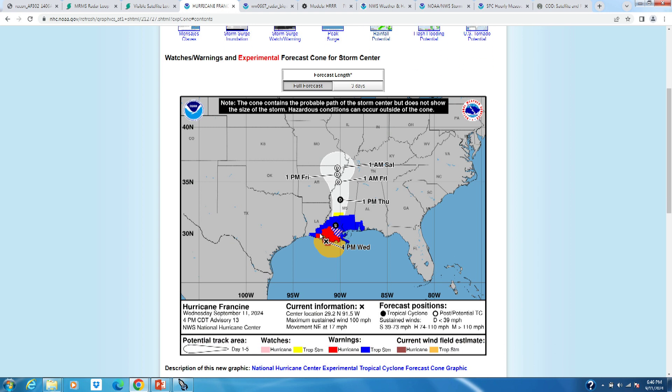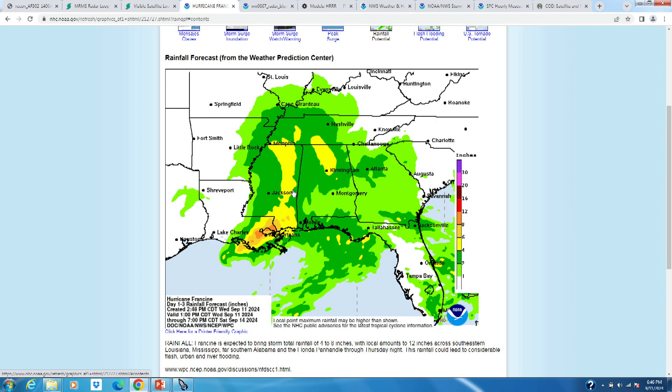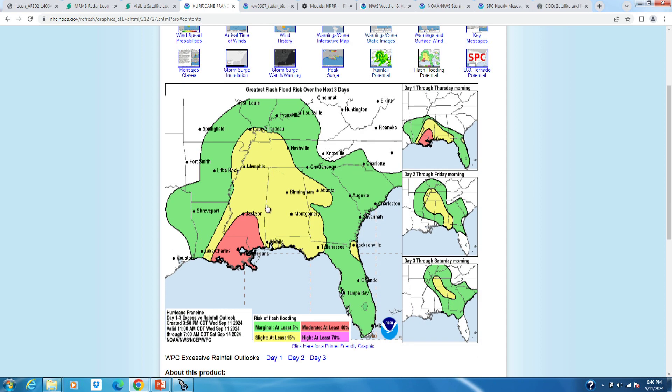There are hurricane warnings for much of Louisiana extending inland several parishes, and tropical storm warnings extending even further inland into Mississippi and the southern coast of Alabama. Looking at the rainfall potential from the National Hurricane Center, the yellows indicate a forecast of at least four inches of rain from Francine, while the brighter colors in southeast Louisiana near New Orleans show six to eight, maybe even locally above eight inches of rain forecast. Flash flooding is definitely a concern, and the Weather Prediction Center has a moderate risk of flash flooding for southeast Louisiana and southern Mississippi today.